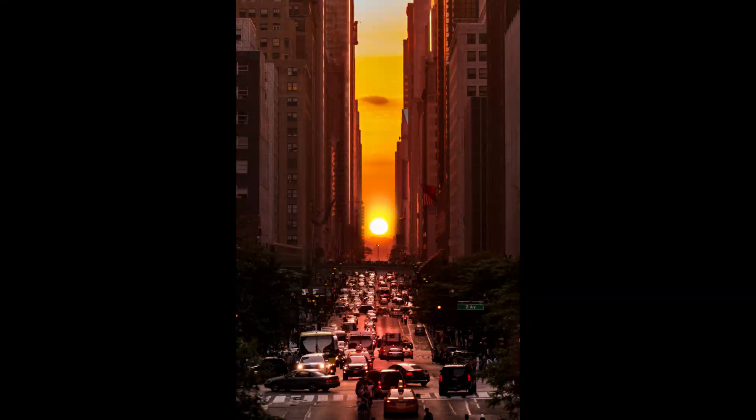Another example of this is Manhattanhenge, an annual event during which the setting sun or rising sun is aligned with the east-west street grid of Manhattan on dates evenly spaced around the summer solstice and winter solstice. There are similar alignments with the sun and street plan that occur in other major cities like Toronto, Baltimore, Chicago, and Montreal.